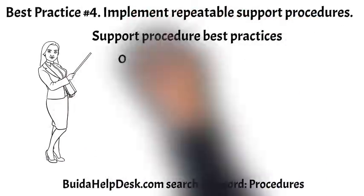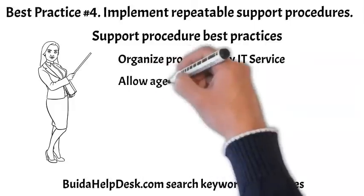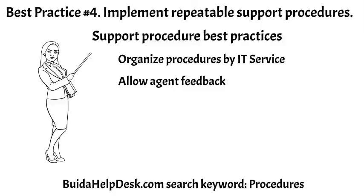One, organizing procedures by IT service can reduce overall call handle time. For example, if a caller has an email issue, an agent can focus their search for procedures related to email. We want agents spending their time fixing issues, not searching for the right procedure. Two, allowing agent feedback can help you identify procedures that don't work — this could be as simple as a review-needed checkbox on every procedure. Three, making procedures search-friendly can be accomplished by adding keywords to the procedure header, and a useful title and summary should be created. A support procedure is only good if an agent can find it.